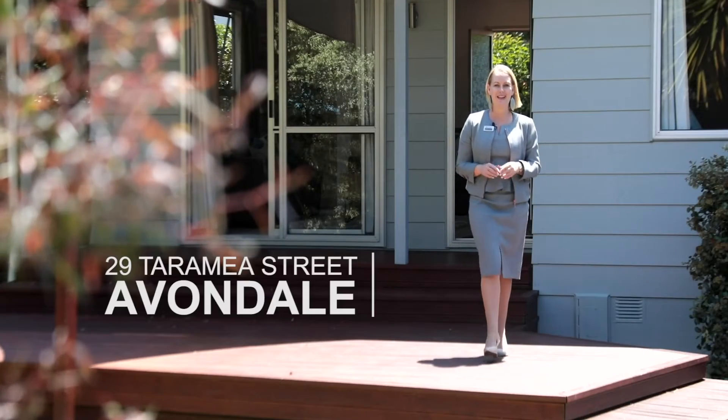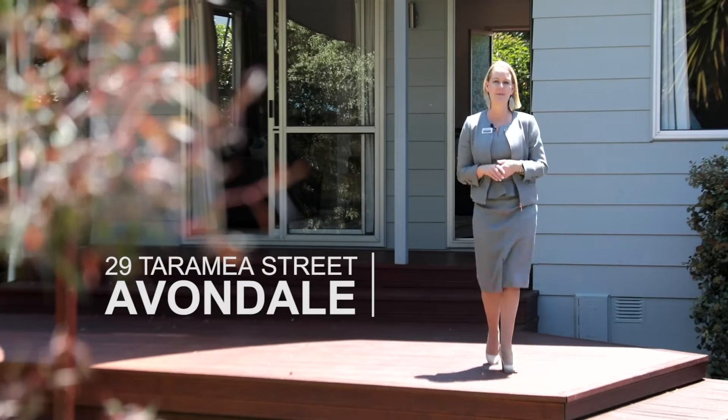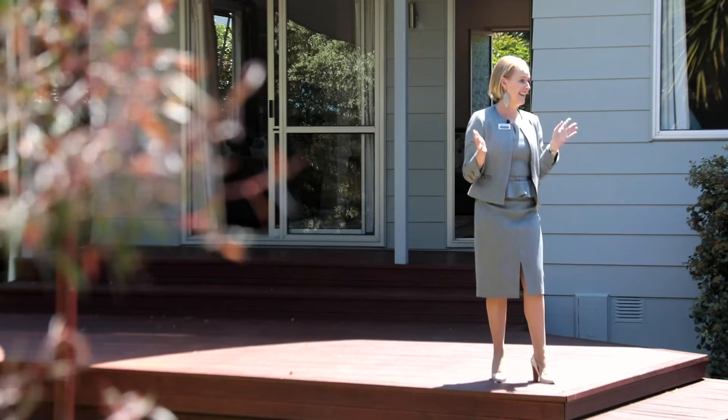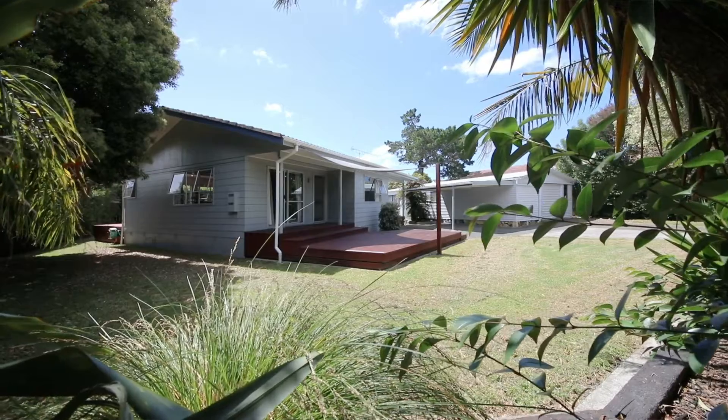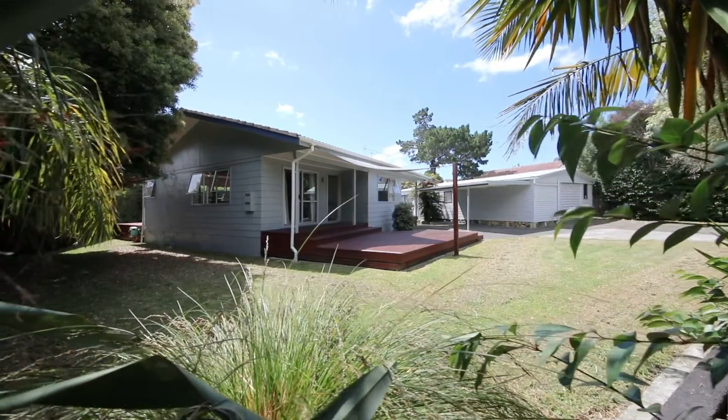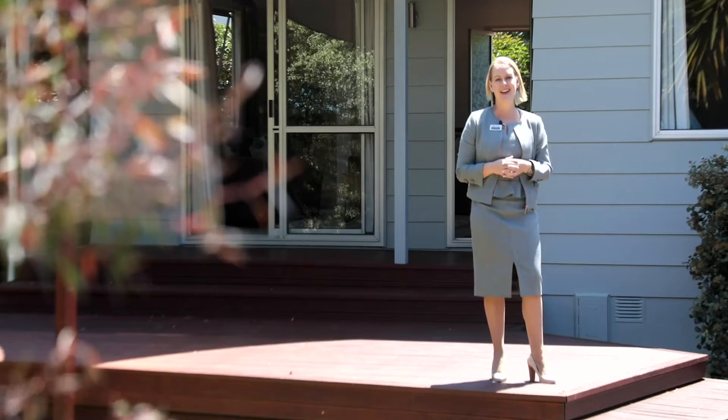We're at 29 Taramia Street in Avondale and this is family perfection. It's a large flat section, sunny, with plenty of room for the whole family between the three bedroom home and the large two bedroom studio, and it's really close to Avondale College.